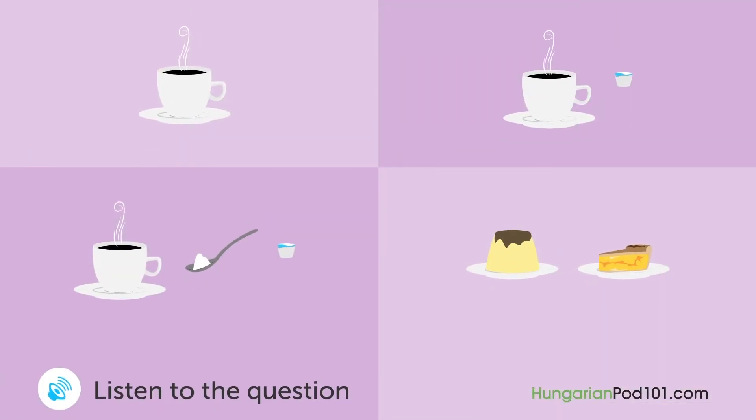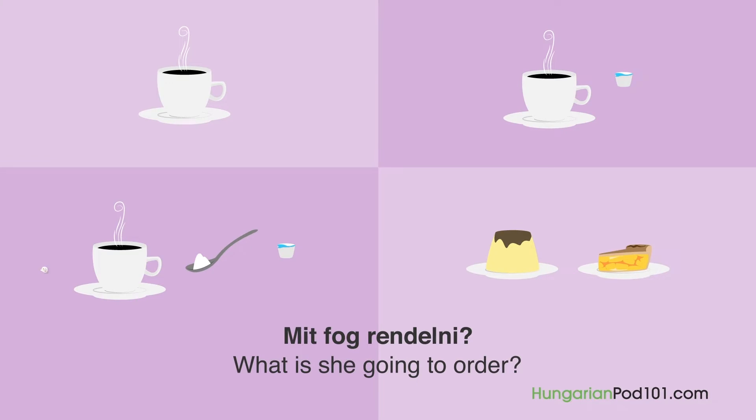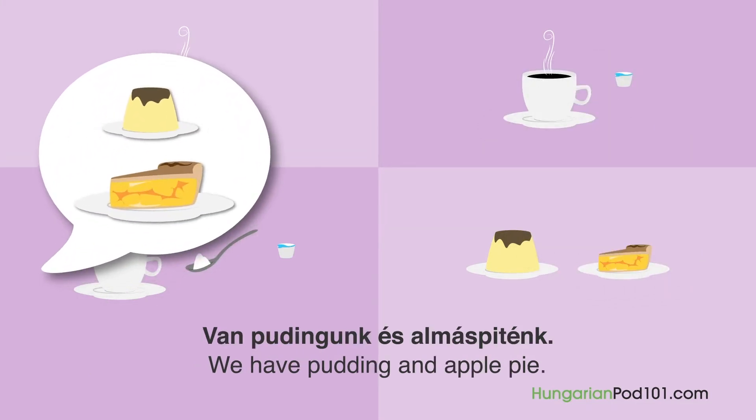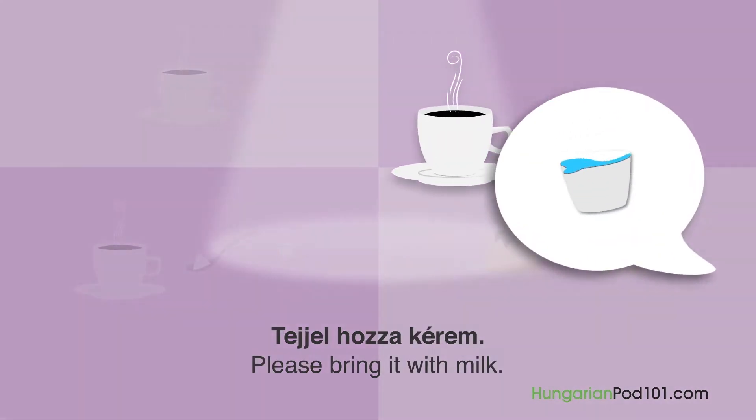A woman is having lunch in a restaurant — "Egy nő egy étteremben ebédel." What will she order? "Szeretne kávét vagy desszertet az étkezés után?" — Would you like coffee or dessert after the meal? "Milyen desszertjeik vannak?" — What desserts do you have? "Van pudingunk és almáspiting." — We have pudding and apple pie. "Tulajdonképpen csak egy kávét kérnék." — Actually, I'd just like a coffee. "Szeretne cukrot vagy tejet?" — Would you like sugar or milk? "Tejjel hozza, kérem." — Bring it with milk, please.